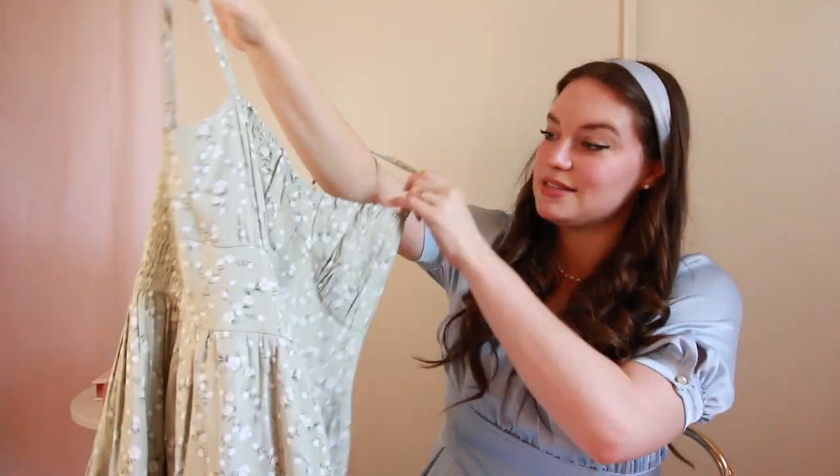The second thing I kept from that haul was the little green dress. This dress, also from Hollister — I really love it. I love how casual it is, I love how pretty it is, and it's really easy to throw on and just go. So those were the two outfits I kept from my spring haul and I have been wearing them non-stop.